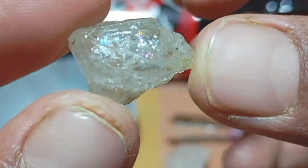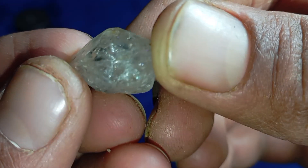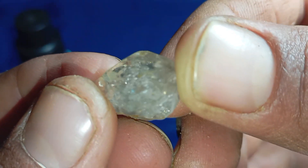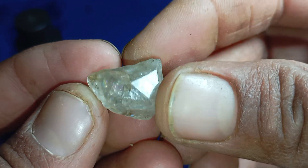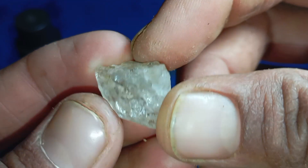Test 5: Heat resistance test. Diamonds can handle extreme heat. Heat the stone for a few seconds, then drop it into cold water. If the stone cracks or breaks, it is fake. If nothing happens, it is a possible diamond. Fake stones often shatter due to sudden temperature change.